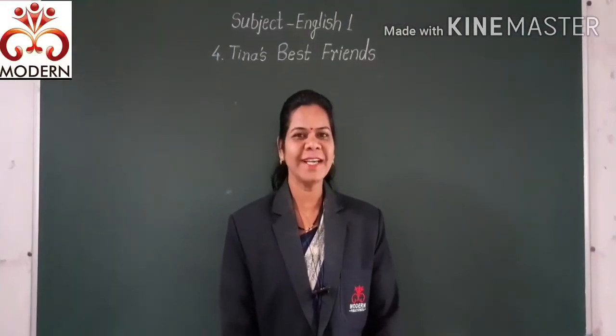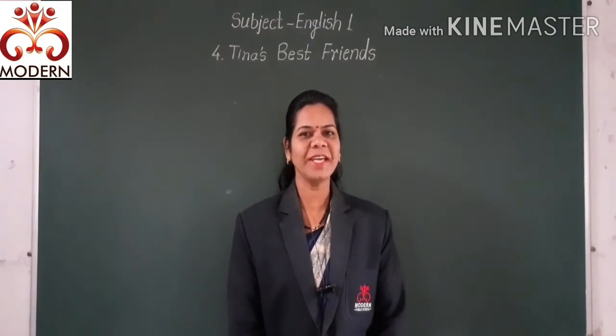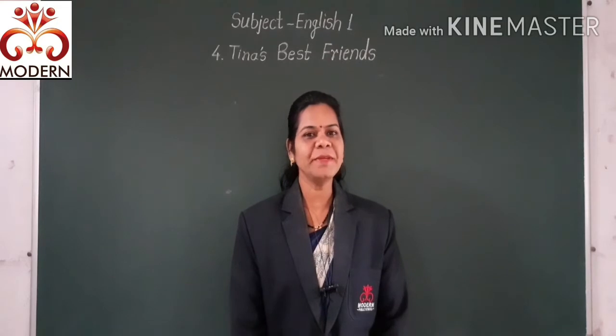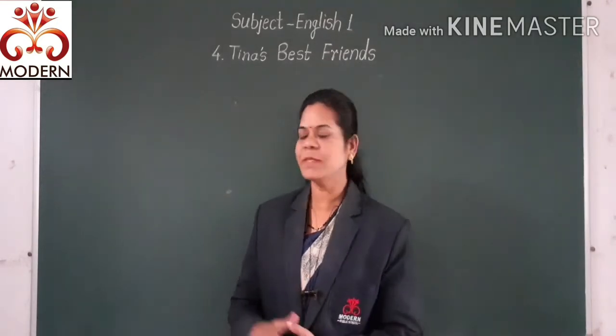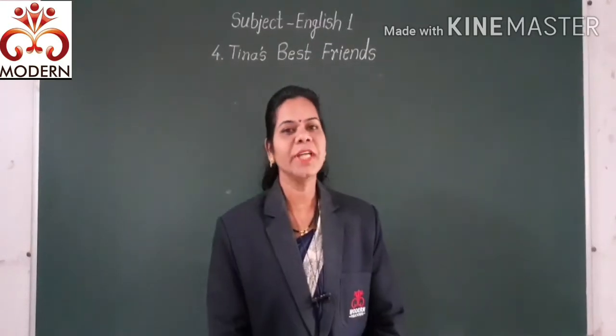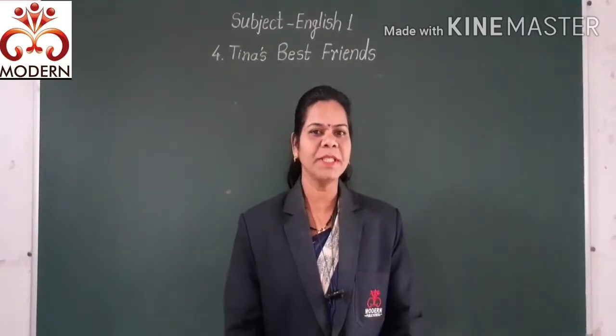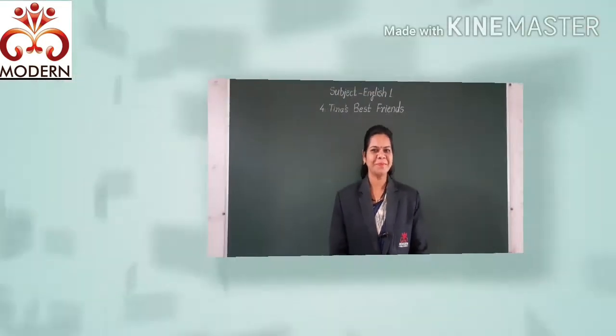Hello students, how are you? I hope you all are good at home and doing very well. In the previous period we learned the exercise part of lesson number 4. Today I will take the remaining part of this exercise. So you listen carefully.